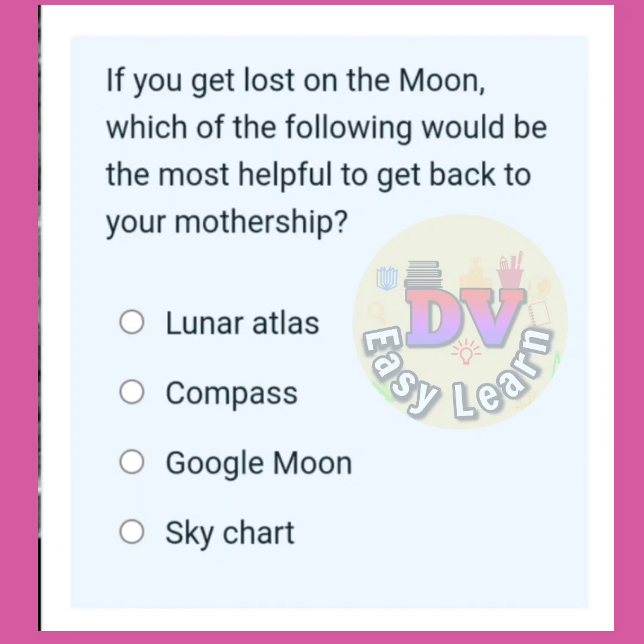If you get lost on the moon, which of the following would be the most useful to get back to your mother ship? Correct answer: Lunar atlas.